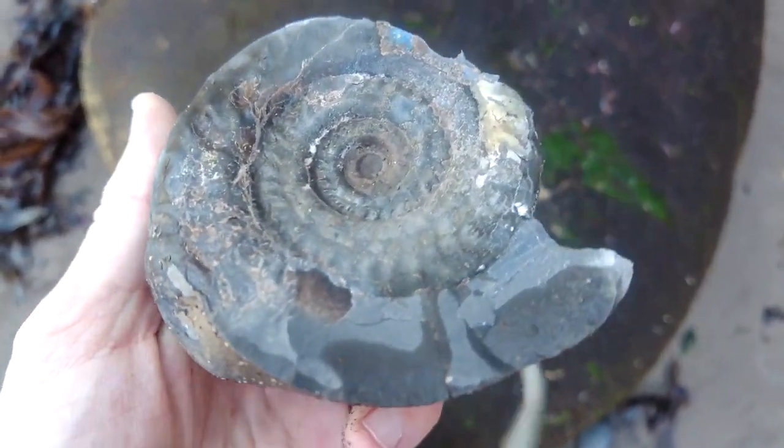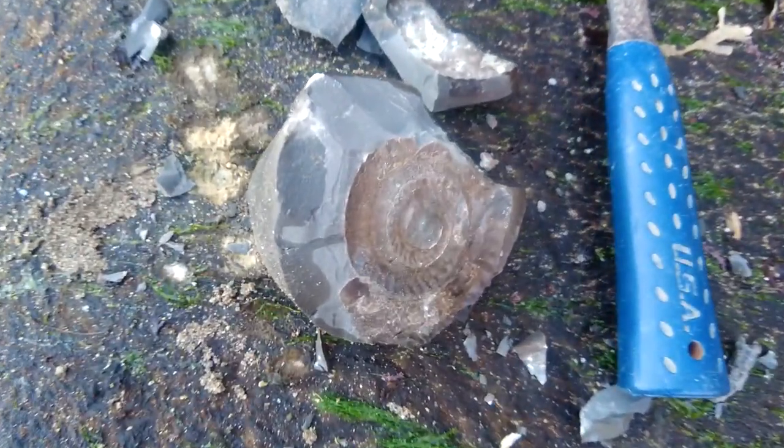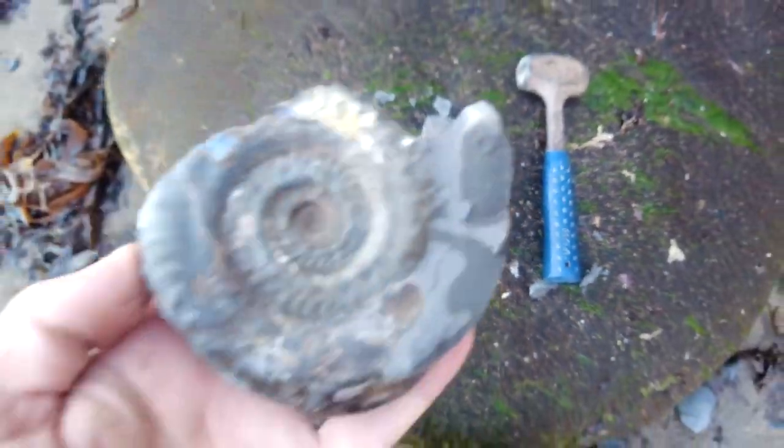Nice little Hildoceras ammonite that I've just popped out of this rock here. There's the negative impression of it as well.